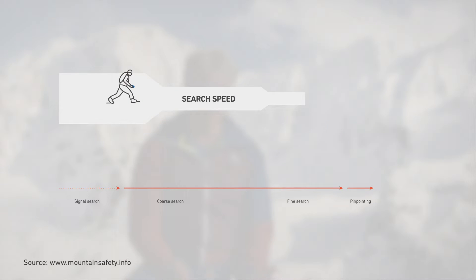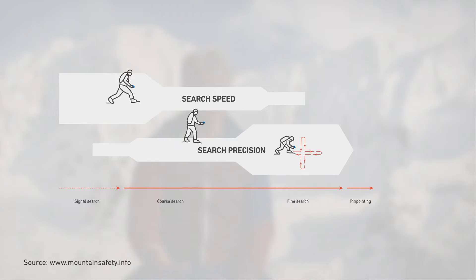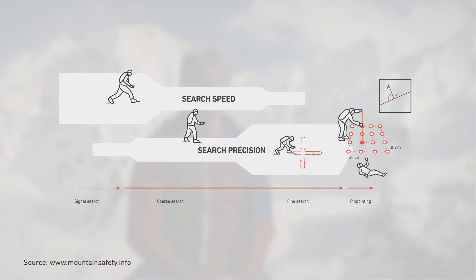The burial victim's search can be split into four phases: the signal search, the course search, the fine search, and pinpointing. The overall search can be compared to an airplane approaching the runway — known as the airport approach. At the beginning, you move very quickly but without much precision, while at the end, on the landing approach, you work more and more slowly and precisely.